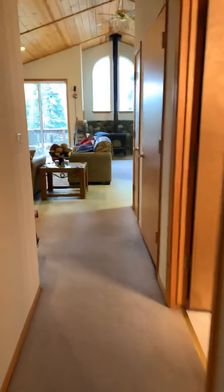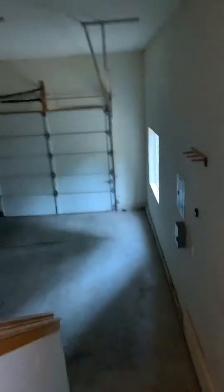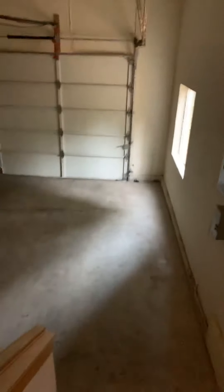We'll head on down to the garage. Let me turn the light on. Lots of space down here — looks like there's an extra storage space underneath as well. Two-car garage with lots of extra space. This is where the washer and dryer is, and over here you've got the furnace and water heater.